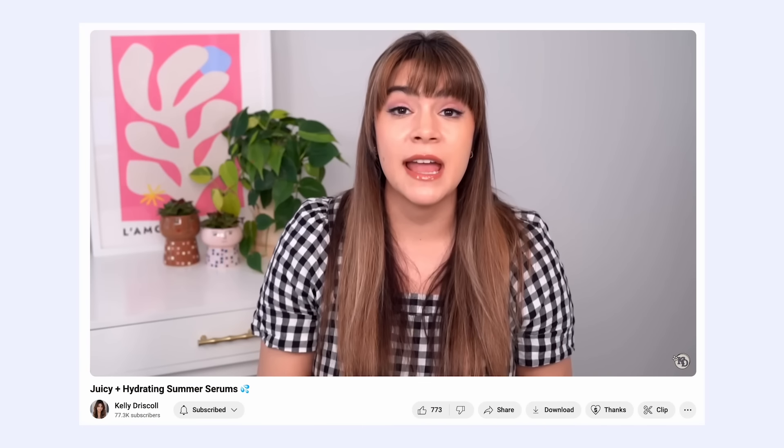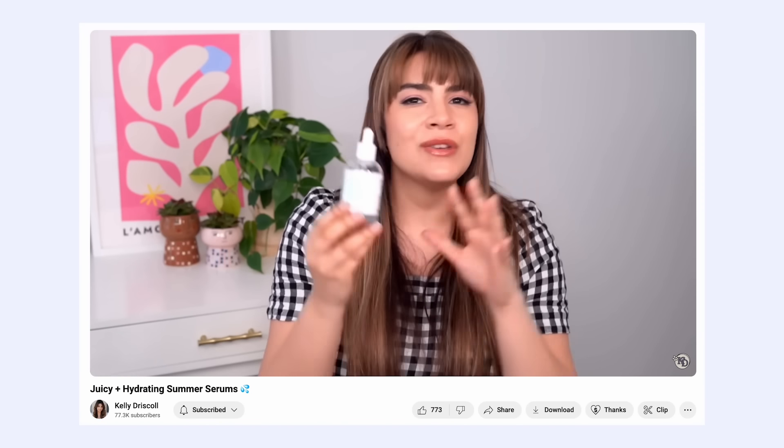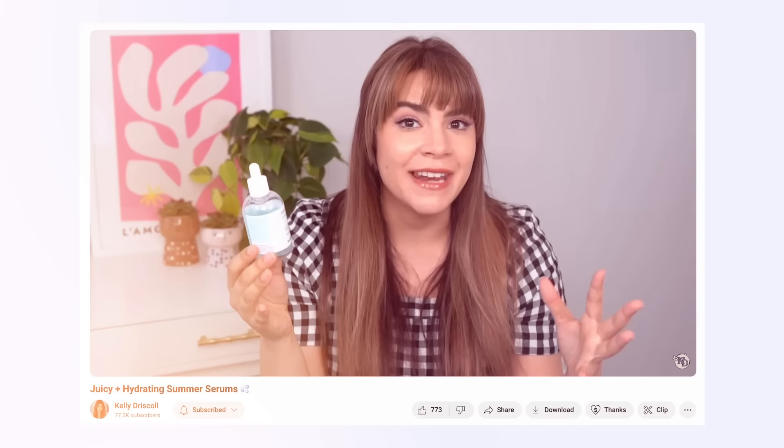And hey, if you're looking for even more spring, warm weather, hydrating types of serums for the season, check out last year's video all about really juicy hydrating serums because there's some really great options in there that might be beneficial for your skin in this season right now. All right, let's jump into these spring serums, give the video a big thumbs up, and let's get started.